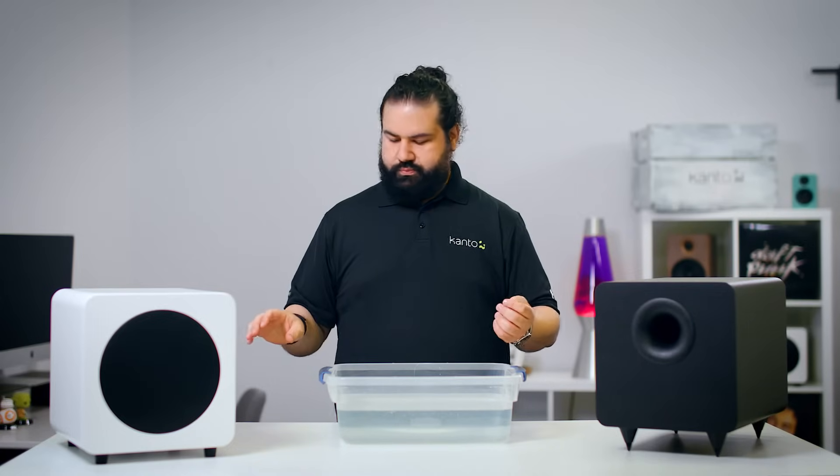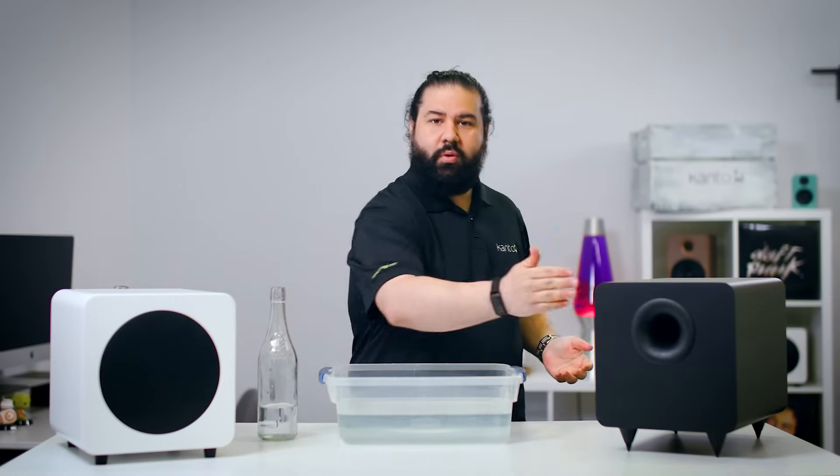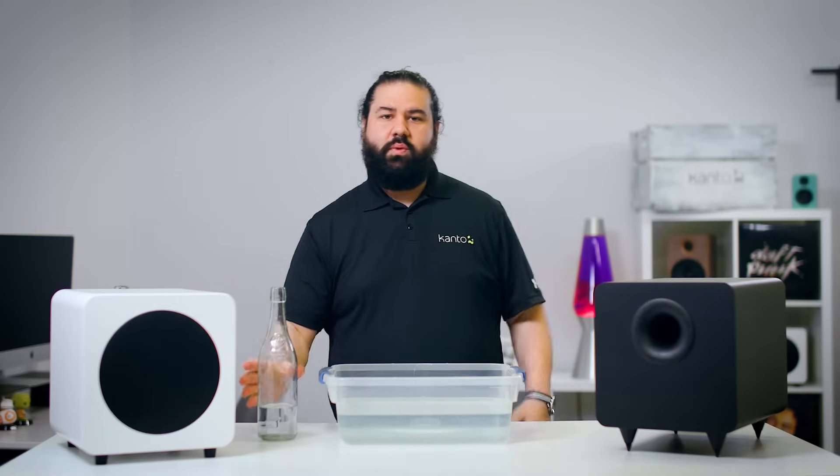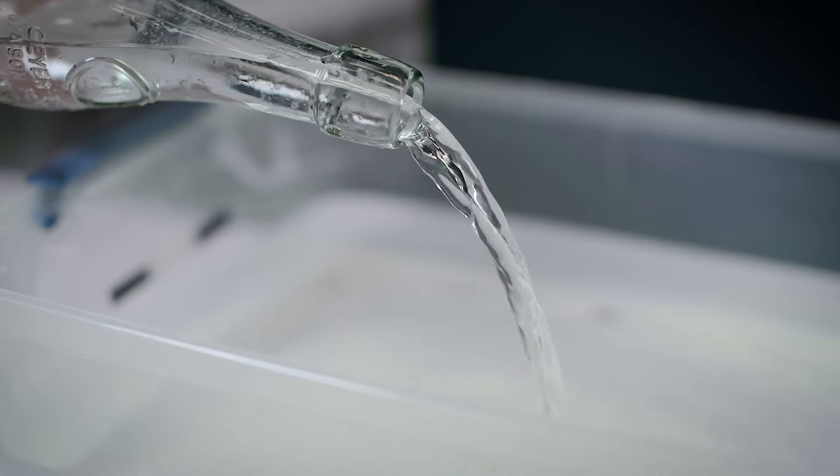There's another way in which sealed subs can be more accurate. Ported enclosures can introduce distortion through something called port noise, also known as chuffing. At typical listening levels, the air moving in and out of the port moves smoothly — like when you pour water out of a bottle at a really low angle. You get that sweet laminar flow.